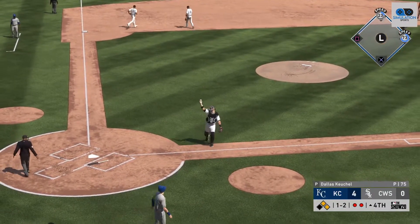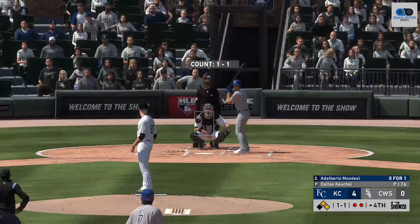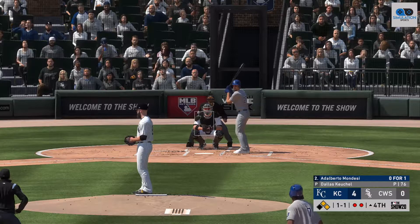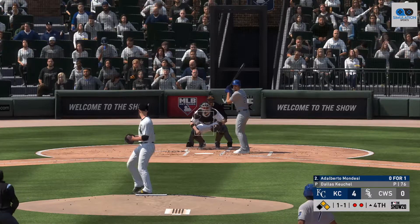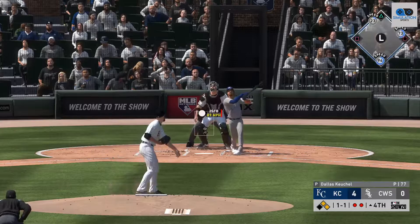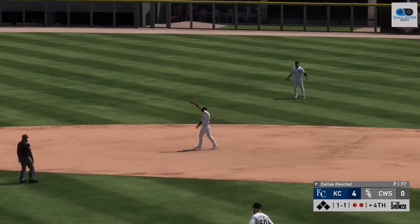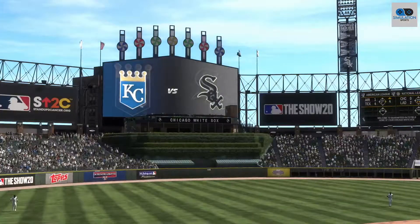They'll be right back to the plate. Into the box, Alberto Mondesi — popped up. Garcia has got it, and the side is retired.